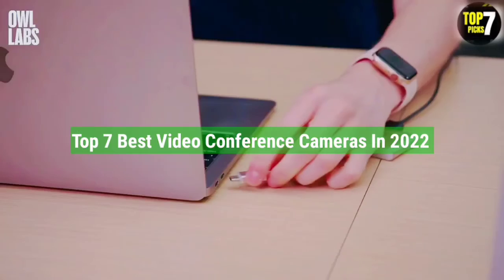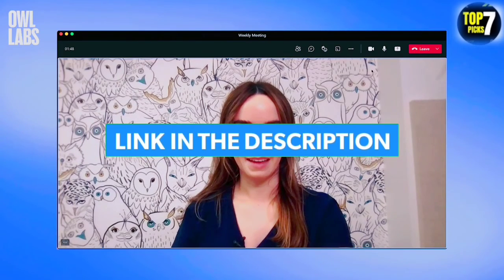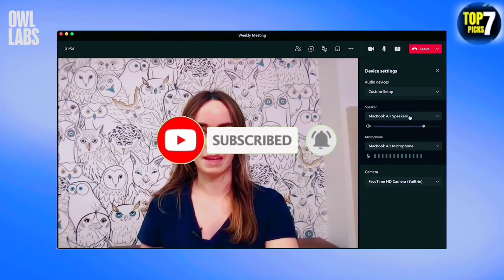So that's all for the top 7 best video conference cameras in 2022. The links of all products are given in the description, which are updated for the best prices. Subscribe to our channel for more videos. We will meet in the next video. Till then, take care. Bye.